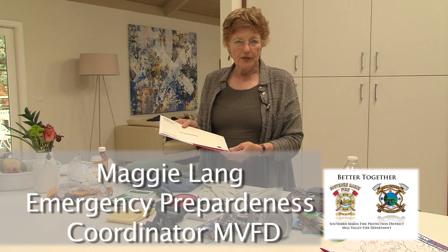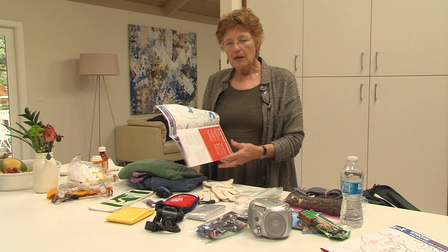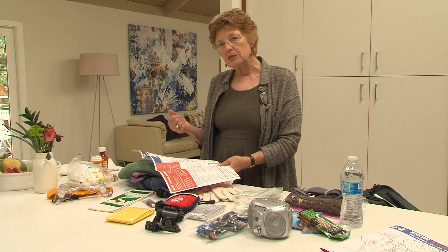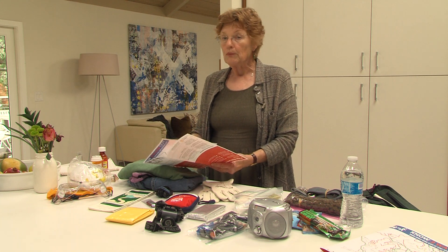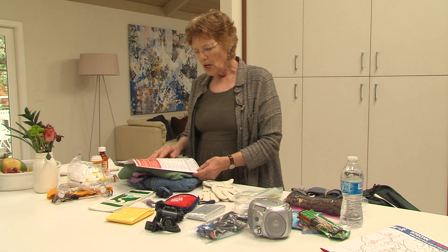Our family received a great flyer in the mail just recently from the Mill Valley Fire Department. In it is information about if there was an evacuation and we had to leave because of an approaching wildfire in Mill Valley — where we would go, how we would get there, and what are the things we would take with us.